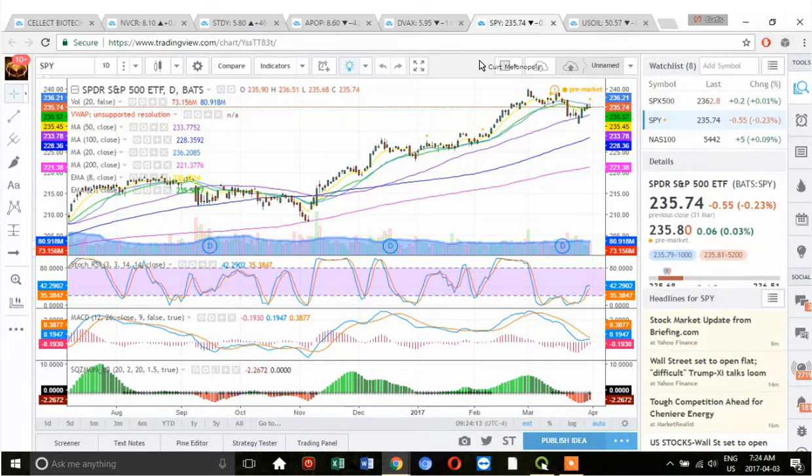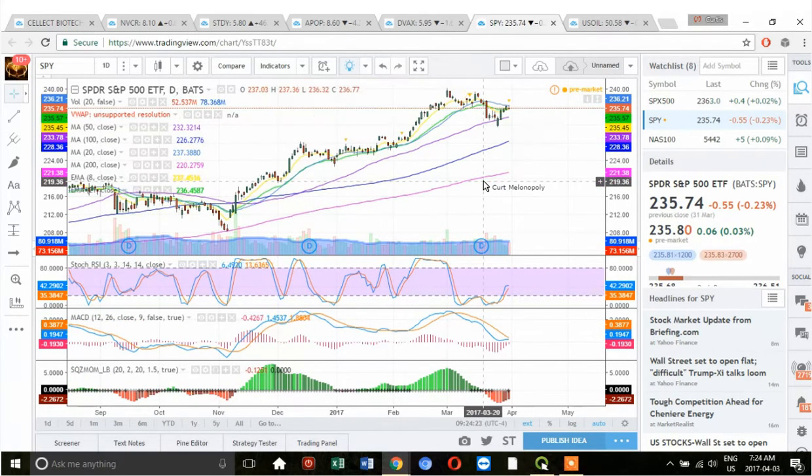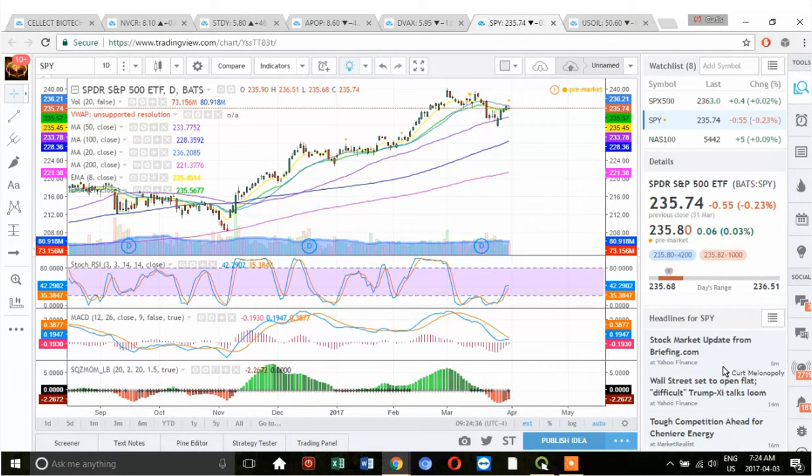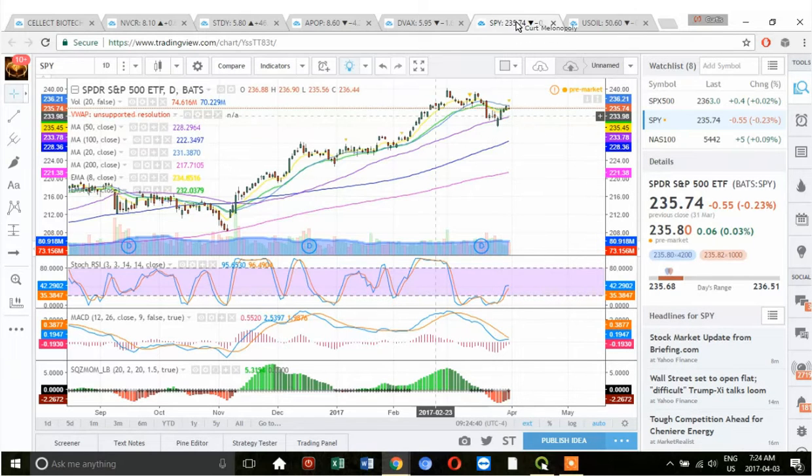I'm watching the S&P closely because our algorithm has a divergence at the most recent highs. I want to see if the bulls can take it out — if it gets momentum, I'll probably be in SPXL for the long, since that's a leveraged high-beta play, or in XIV if the VIX looks like it's going to get crushed at the same time.